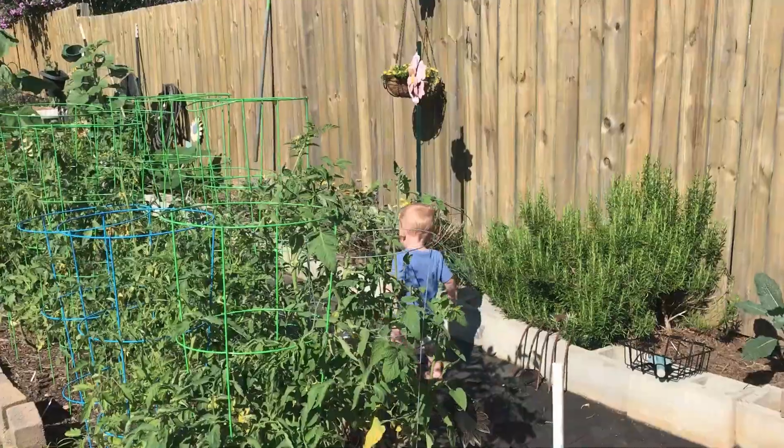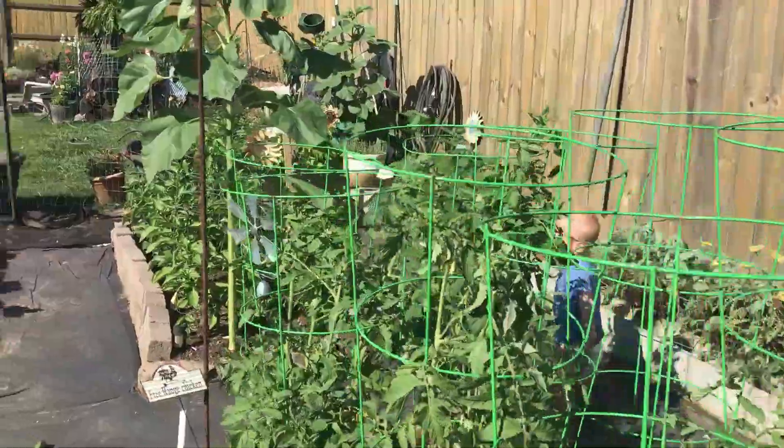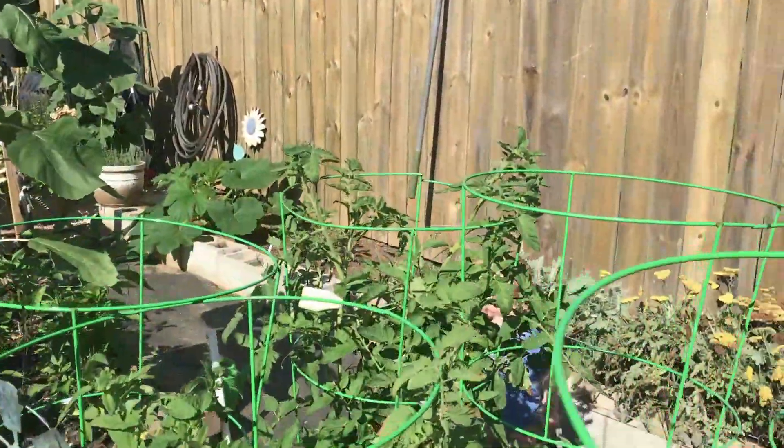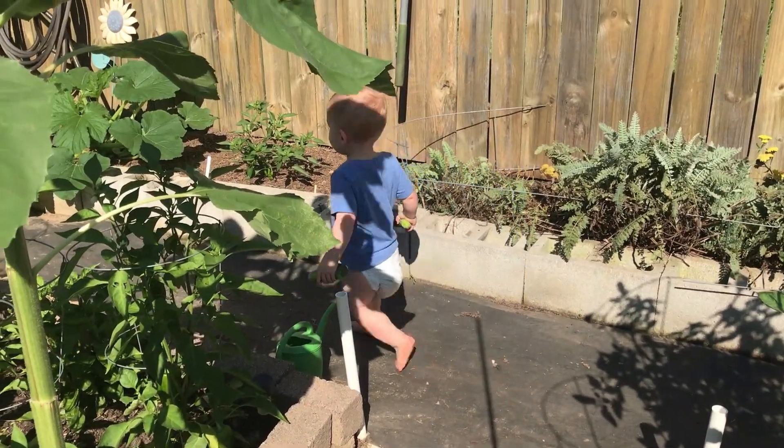Hey guys, it's Ann with What's Up Homestead and I thought I'd give you a garden tour. It is June 22nd and it's a beautiful day. Got a lot of stuff growing in here and I've got a little helper today, so I thought I would bring you along and show you what we're doing out here this morning. I don't know how much I'm going to get done but he's cute so he's a pretty good helper.